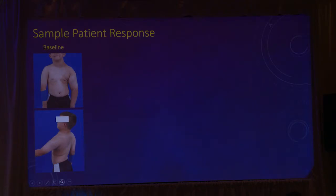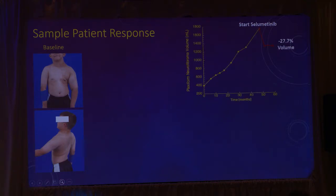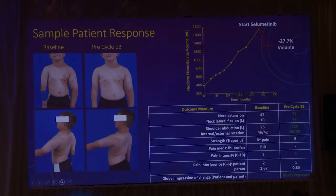One patient on our trial had a motor tumor — a significant plexiform in his left arm. When he first came to us, he had a lot of limitation moving his neck and shoulder, really couldn't lift his arm, and was having a lot of pain. When he went on the drug, he responded. He had about 27% shrinkage by the time he reached a year on drug. Not only did his disfigurement improve — which the family said was a huge change — but the thing that really excited us were the functional measures.